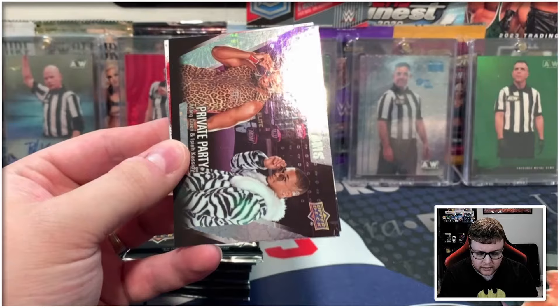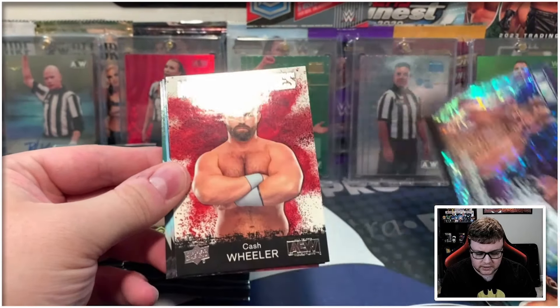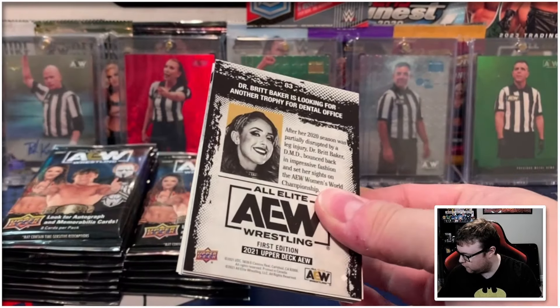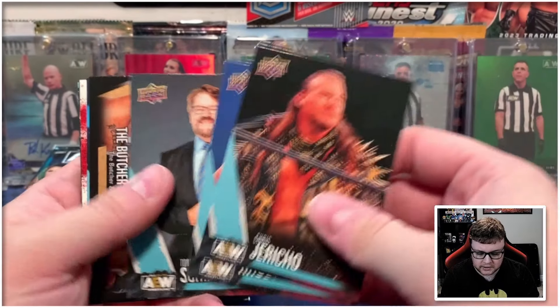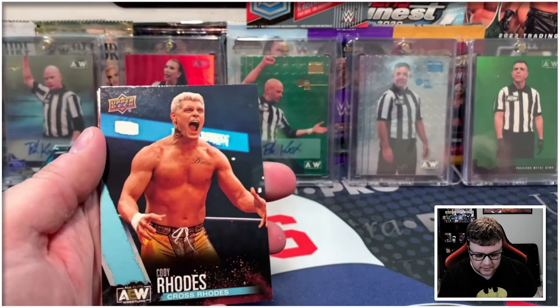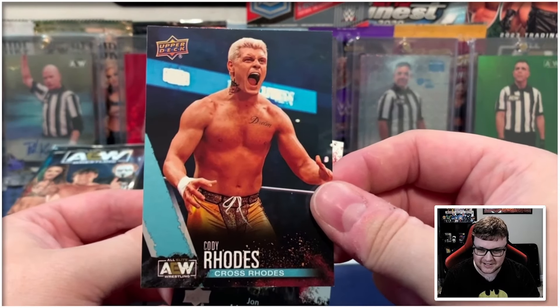So we've got a gold Miro and then we start out with a pyro of Private Party. I do still need some pyros and stuff from this set. We got Cash Wheeler on the main features there. So I know we're going to have to be on the lookout for the finisher parallel and possibly like the exclusive magazine. Gold Butcher and Blade, and then our finisher parallel is Cody Rhodes. That's a really great start.